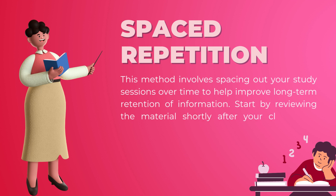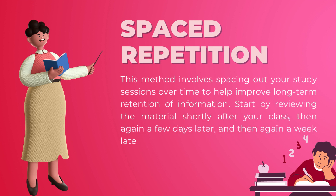Start by reviewing the material shortly after your class, then again a few days later, and then again a week later. Repeat this pattern until the exam.